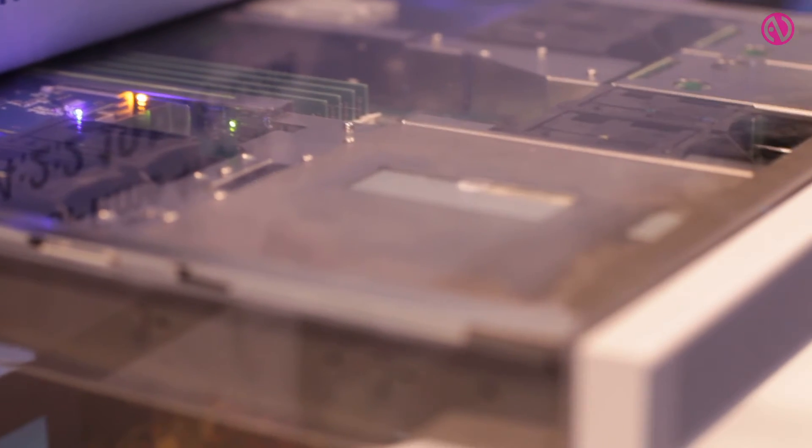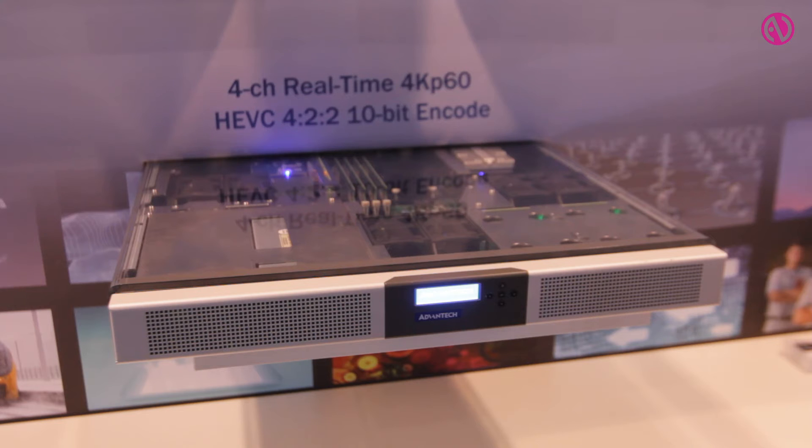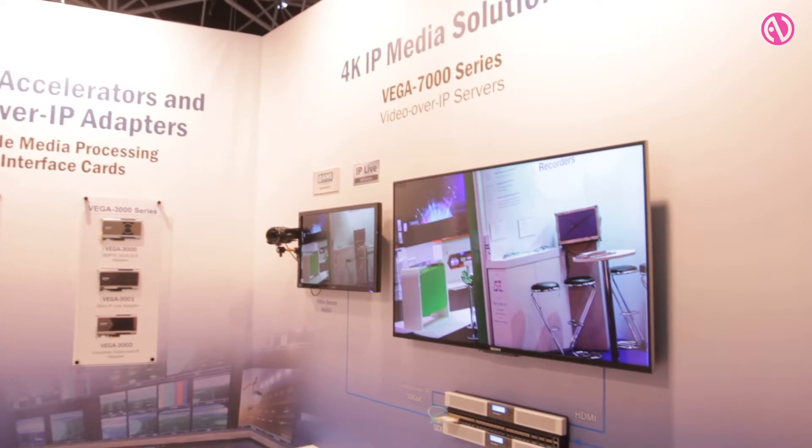The Vega 7000 can fit four PCI Express adapters, so capabilities up to four channels of real-time 4K P60 HEVC encoding are possible.